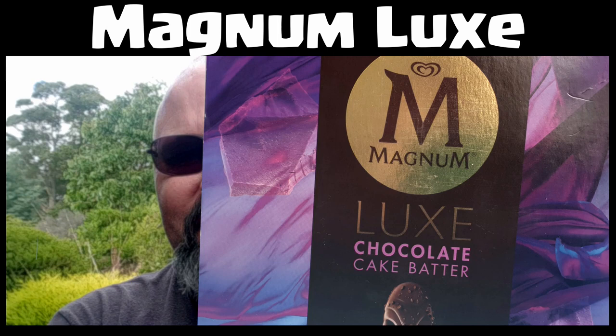Nine dollars a packet for three ice creams. G'day all, Taz Daz here again. Welcome to my latest video, thanks for stopping by. Today I'm doing a review of a newish ice cream.